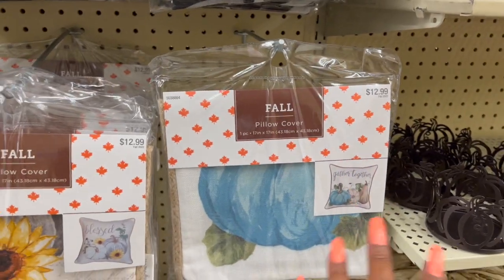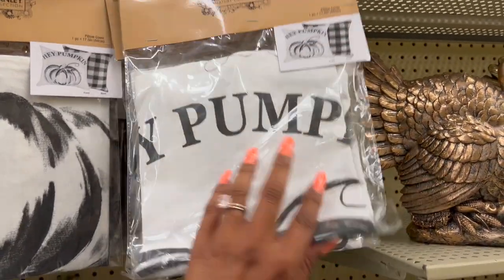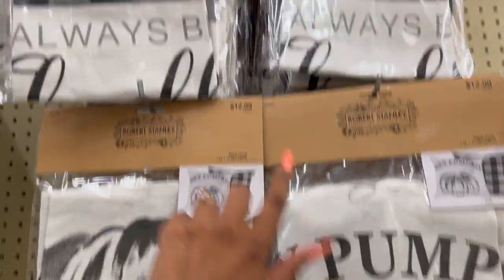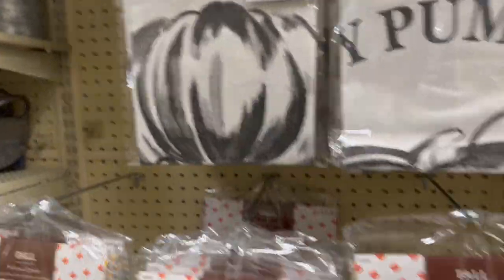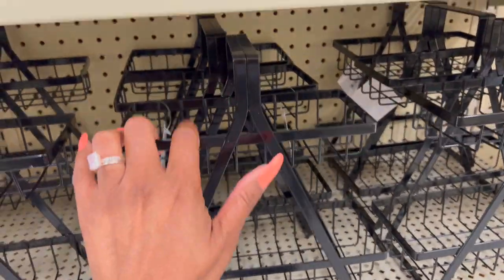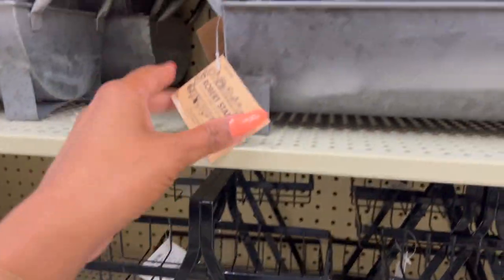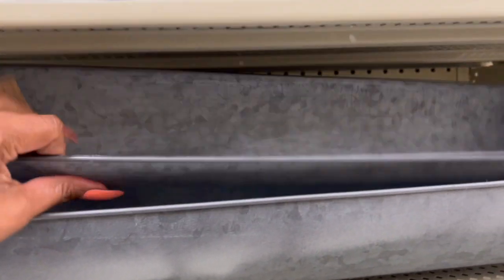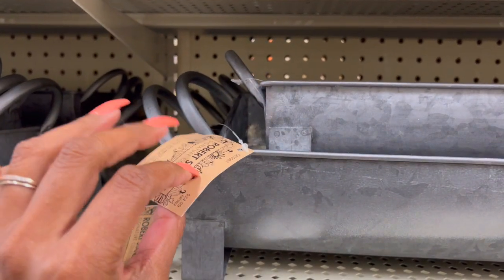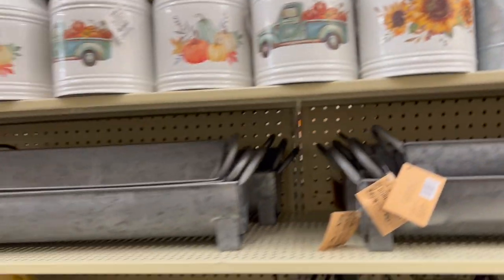They've put out fall pillow covers — the blessed sunflower, gathered together, and this one that says 'Hey Pumpkin.' There's also 'Always Be Thankful' with a buffalo check — I love that, it's cute. These bowl/basket pieces are $19.99 and I wish they were a little bigger so you could put fruit in them. The large is $29.99, medium is $24.99, and the small is $19.99. Comment below and let me know what you guys put in those!